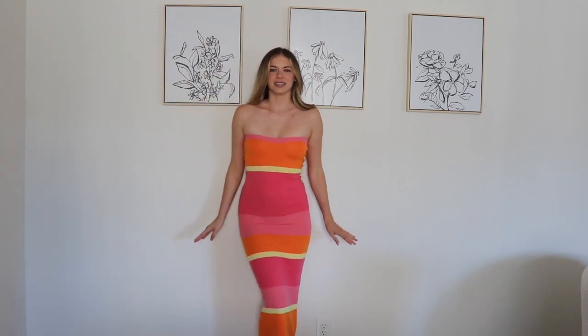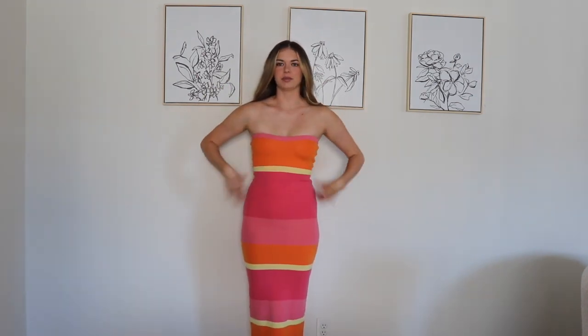I could totally see this with some platform sandals. I don't know — is this too casual to wear to a wedding? Because I have a wedding coming up and I kind of want to wear this because it's so cute. Let me know in the comments if this is too casual for a wedding. I feel like I could dress it up. I don't really have any strapless long dresses. The fabric is stretchy but not too stretchy to look baggy — it really sucks everything in, and where they place the stripes is so flattering. It's just so flattering. I think I'm in love with this dress.